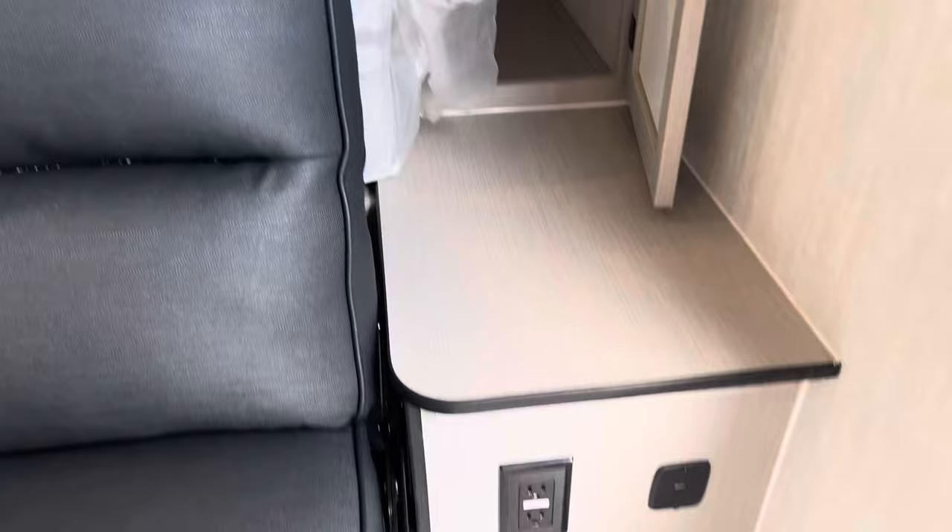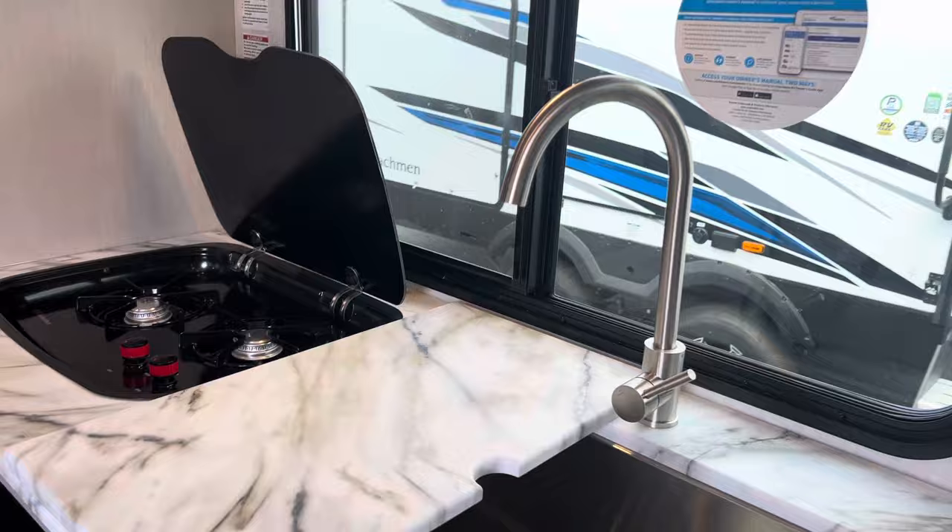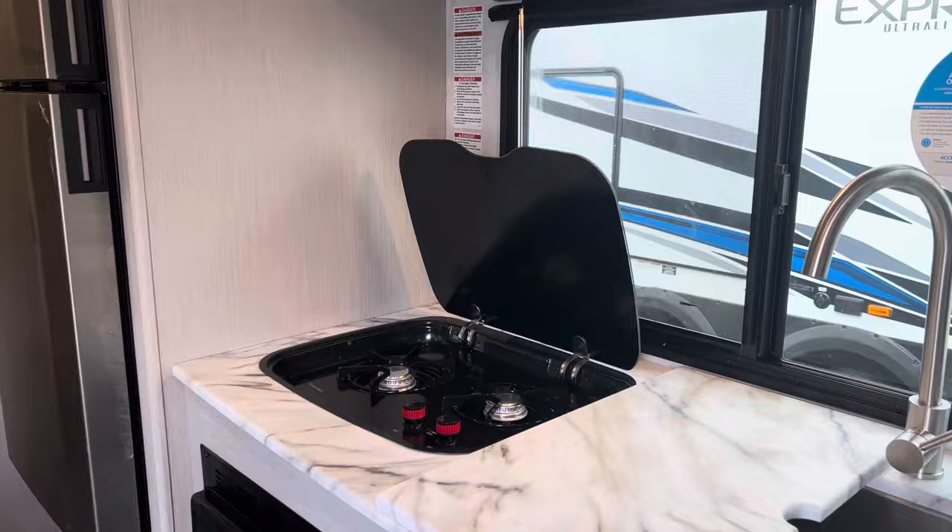Now if you plan to work from the camper, you've got a 110 jack USB charging station here for laptops and phones. Over here we also have the privacy curtain. We have a spot here for a TV and a nice deep stainless steel sink with a beautiful faucet. Nice big window here bringing in a lot of natural light.